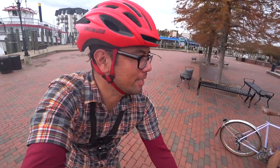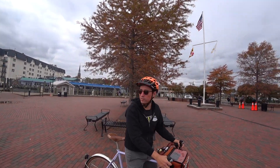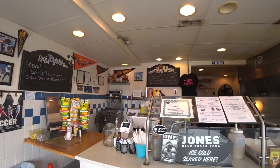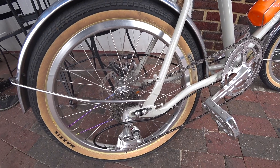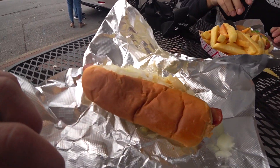This is Annapolis downtown — the harbor. Apparently this is where RAAM finishes Race Across America, right at this place — Pip's Dock Street Dogs. Best dogs in town. So we just had a hot dog and now we're off to keep riding.